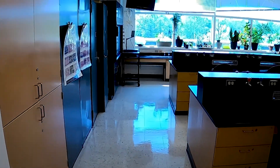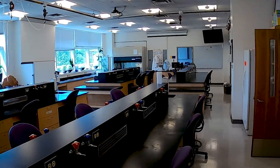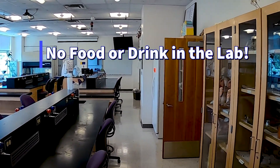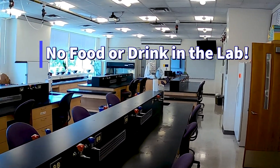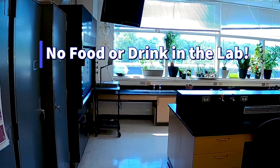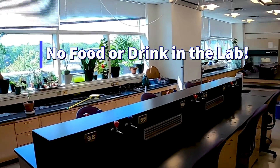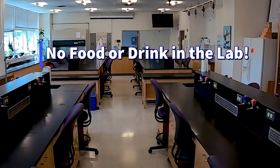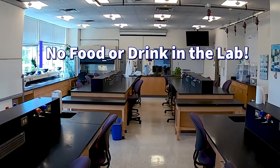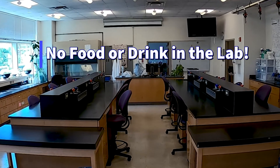There are several rules that apply to every lab, and the first and most important is there can be no food or drink in the lab. You can't even bring in an empty container and throw it in the garbage. If we ever get inspected and they see an empty water bottle in the garbage can, we can get a fine for that. You're allowed to leave food or drink over by the door or hidden in your backpack, but no food or drink item can be visible in the lab at any time.